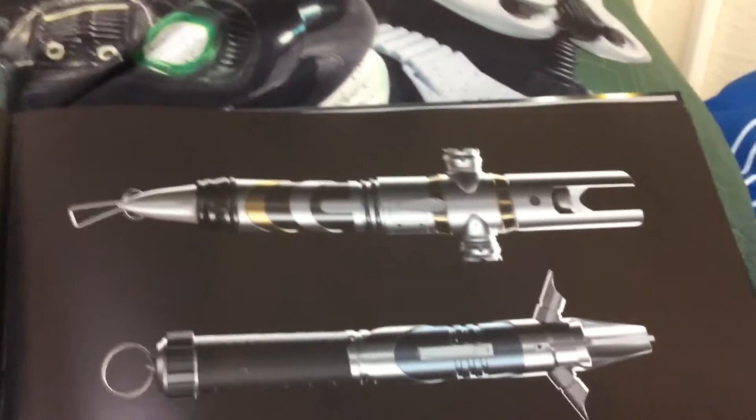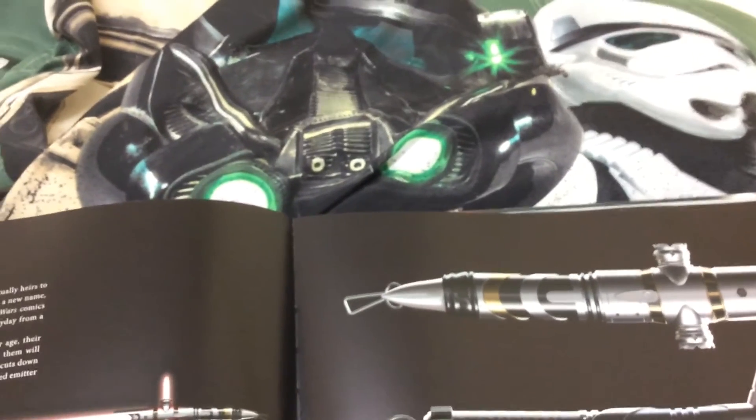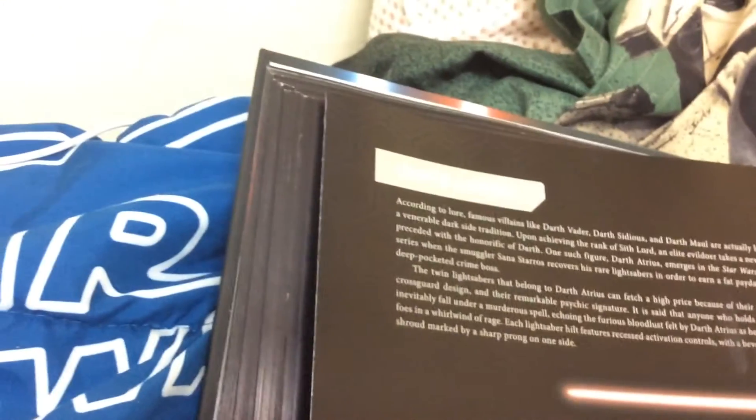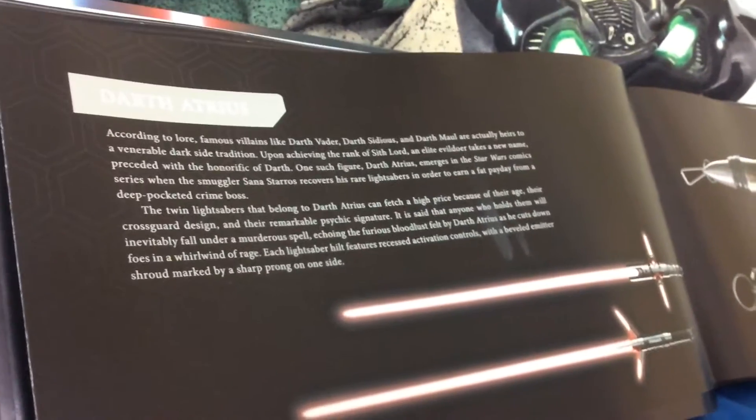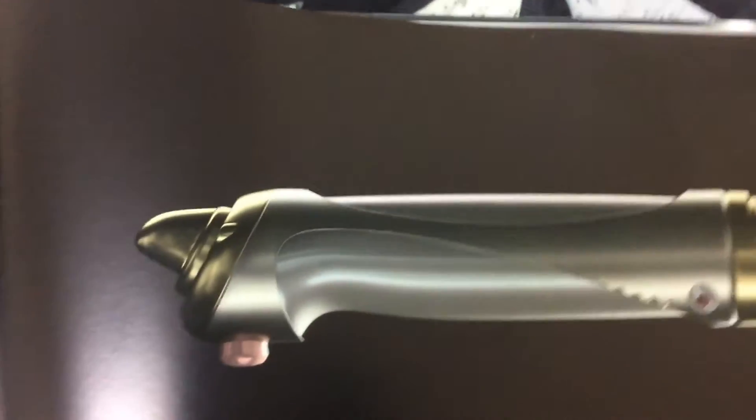Darth Atrius — I don't have a picture of him on this one because his weapons are so old. He's said to be so old no one knows what he looks like. It's said that if you touch his lightsabers, you'll become cursed and go insane. This is Darth Sidious — in the Clone Wars show he has two lightsabers, but he's never used them in the movies. And we have Darth Vader.